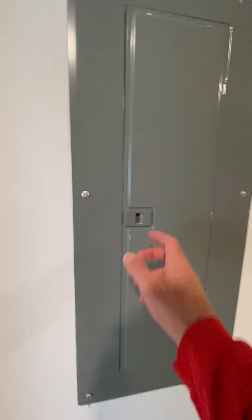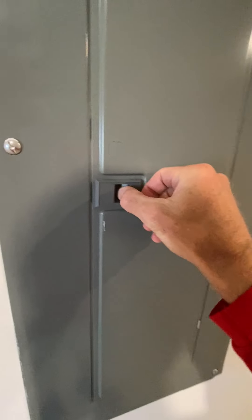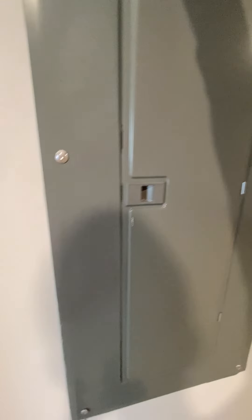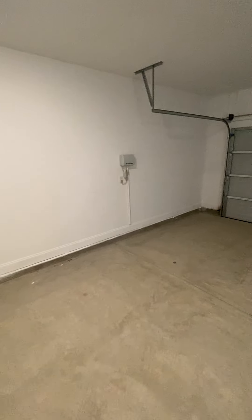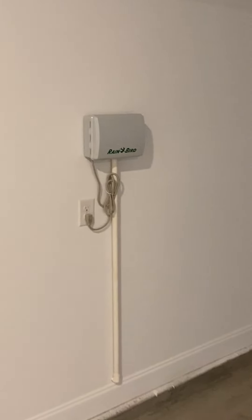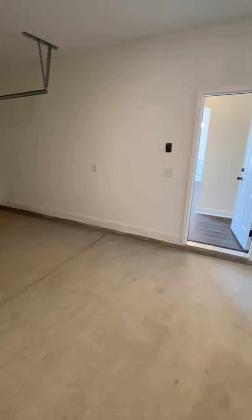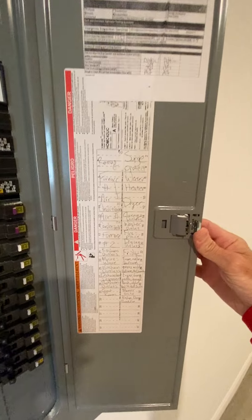Power box for your breakers. Hot water heater. Sprinkler system for all your stages. Everything's labeled on the panel.